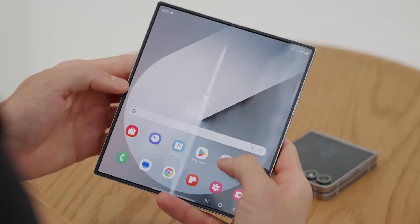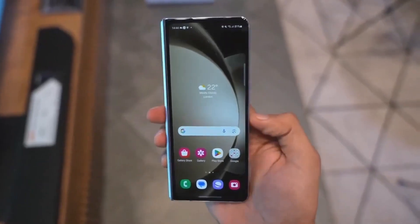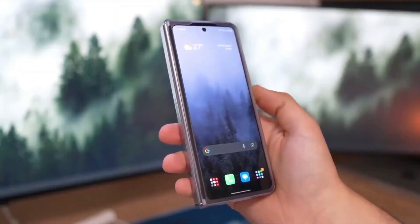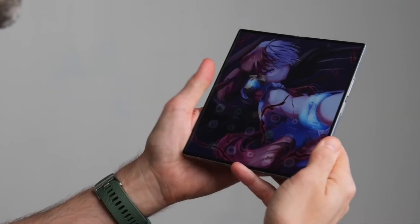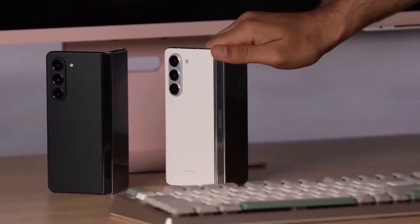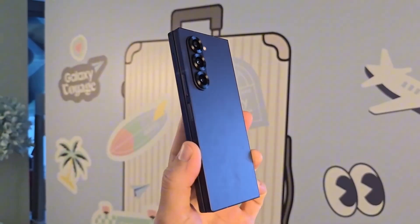It sounds wild, but insiders say production is already rolling for the Fold 7 and Flip 7, signaling a simultaneous launch that's rare and downright exciting. Let's talk Fold 7 first. This isn't just a subtle upgrade — it's shaping up to be the world's thinnest foldable phone ever. Picture a razor-slim 8.2mm thickness folded, a titanium backplate for serious strength with less weight, and a hinge so refined you might forget it even has a crease.